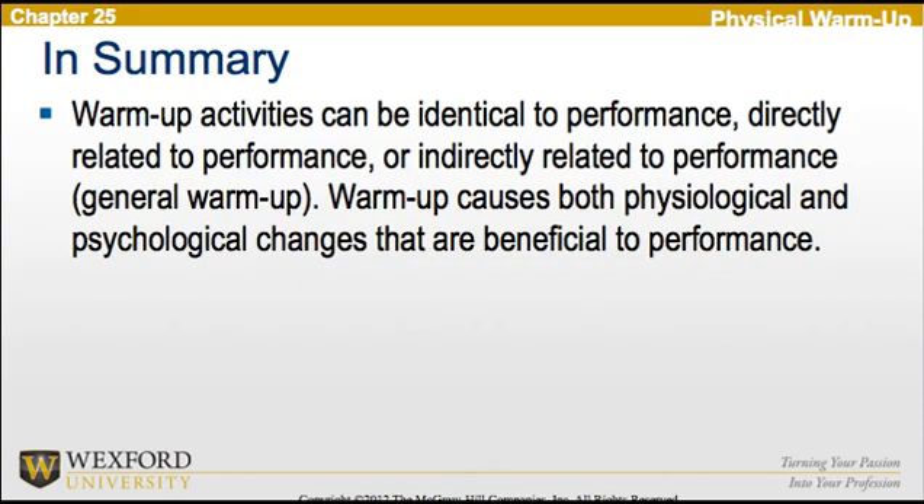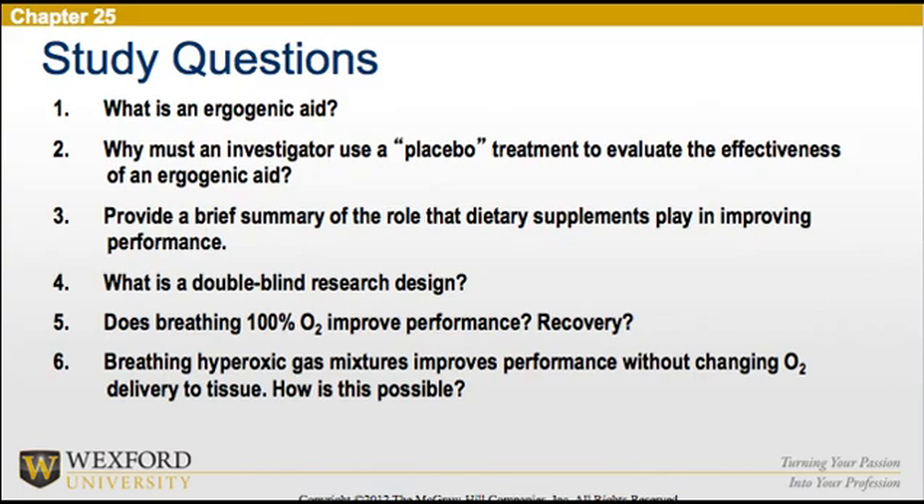In summary, warm-up activities can be identical to performance, directly related to performance, or indirectly related as a general warm-up. Warm-up causes both physiological and psychological changes that are beneficial to performance. That concludes the content for Chapter 25.